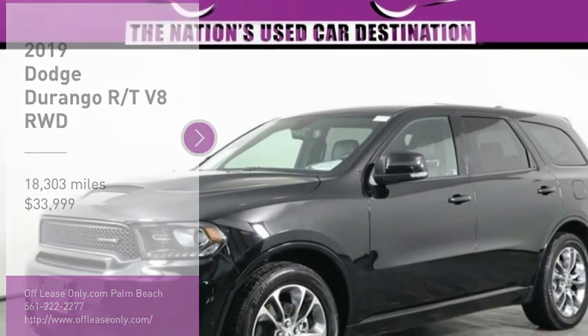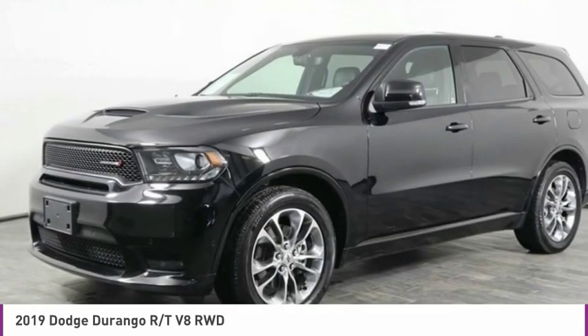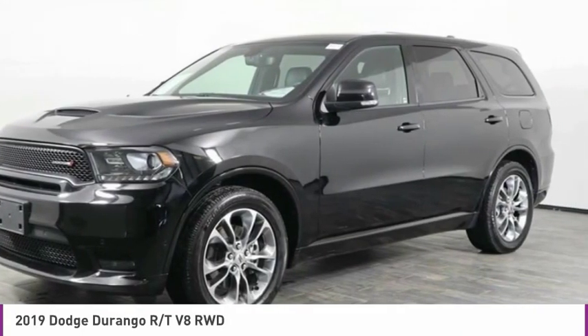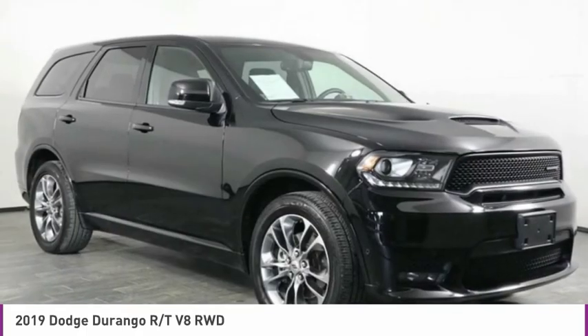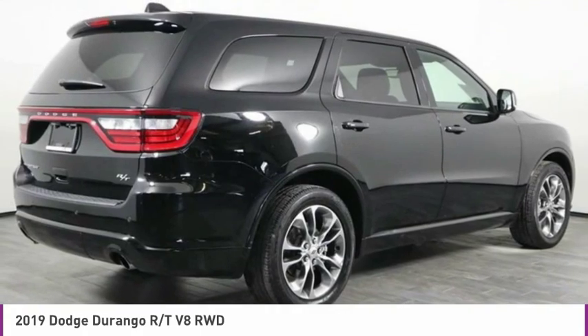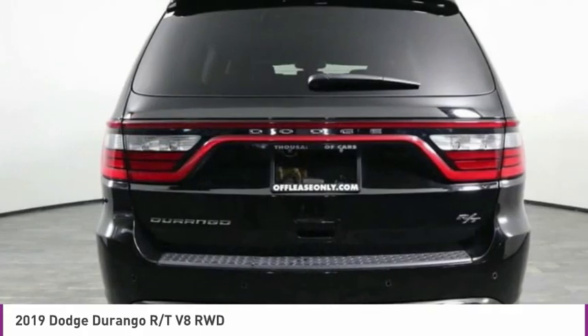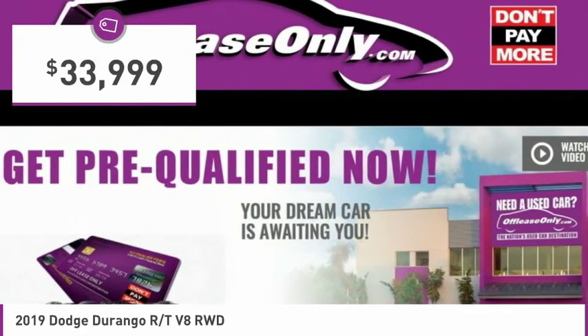You are going to love the 2019 Durango. The Durango allows you and your family to travel in style and comfort. It offers more interior room than most midsize SUVs and has an available third row of seating. Underneath are sturdy body-on-frame mechanicals and the option for a powerful V8 engine, and is priced below $35,000.